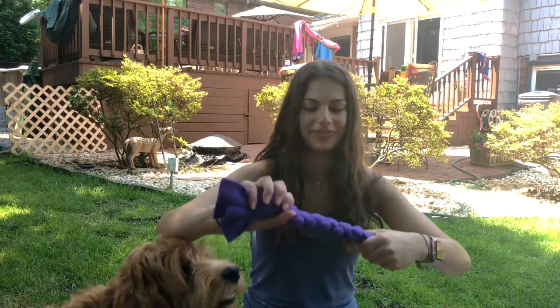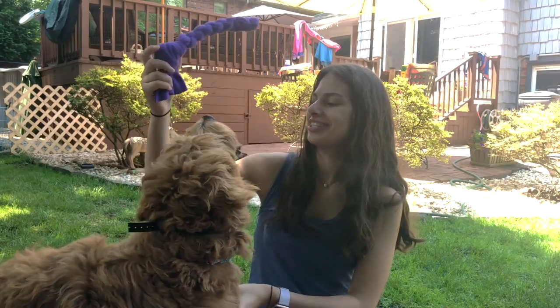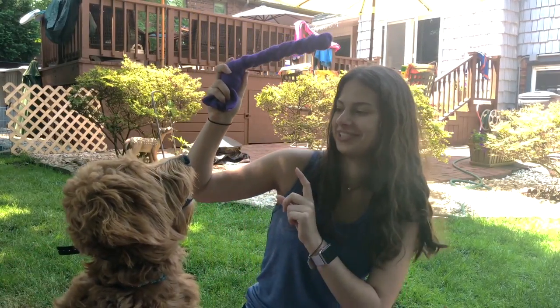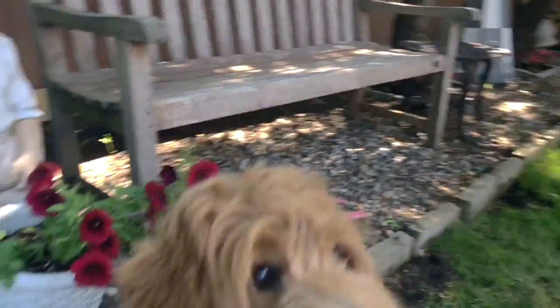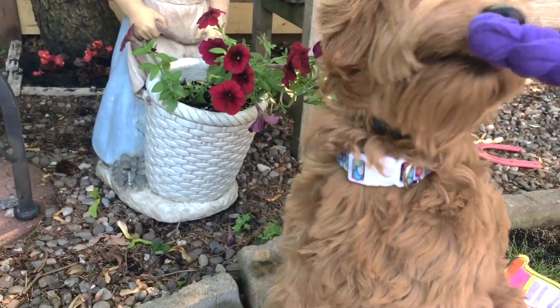Oh my gosh, I'm so excited! She told me about this, but there's a tug toy that she included with our harness. I'm super happy about that because — if you can see Wes right now — he's so excited for this tug toy. You like it, Wes? There you go.